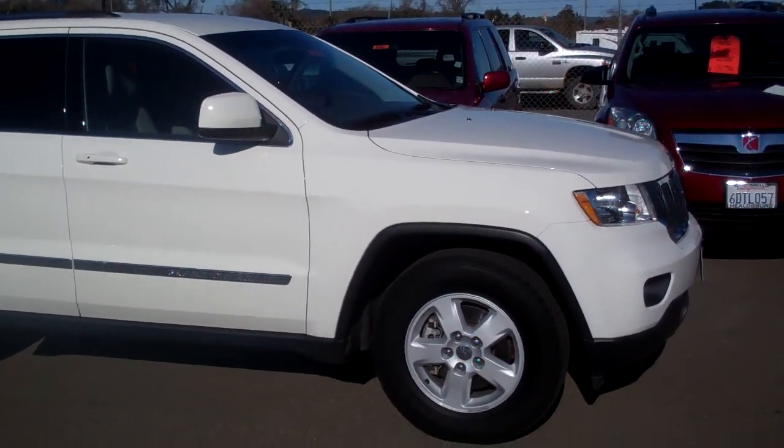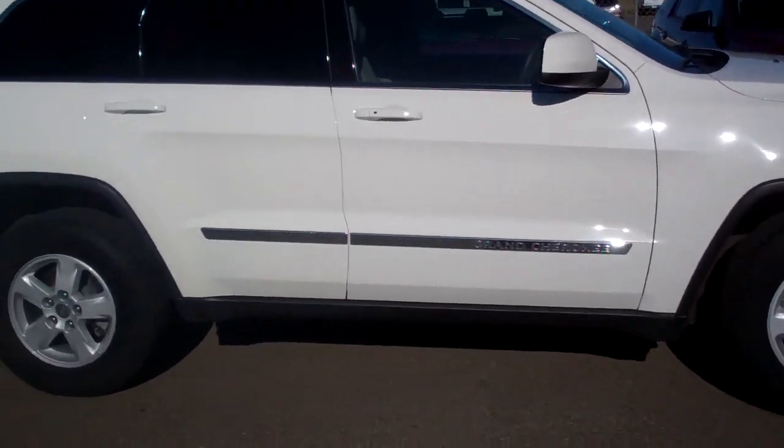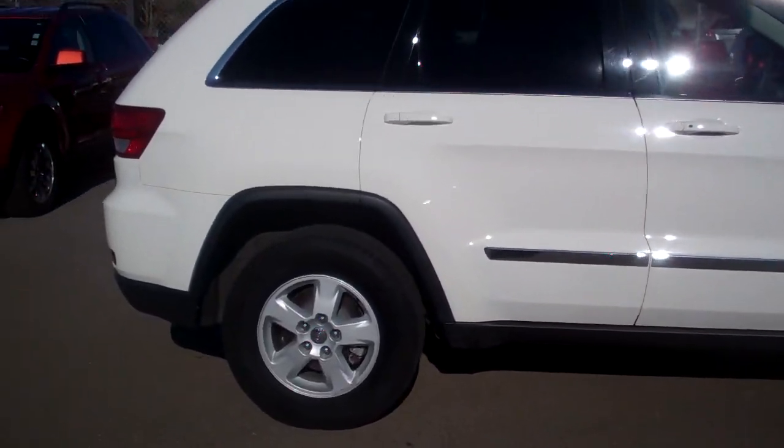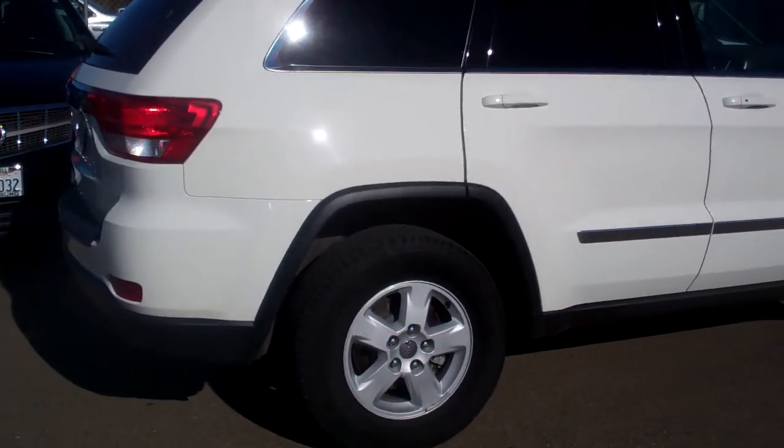Today I'd like to take a look at the new body style Grand Cherokee. When I say new, it's new from the ground up. It has a different frame underneath it. It's four inches longer in wheelbase and actually two inches wider.